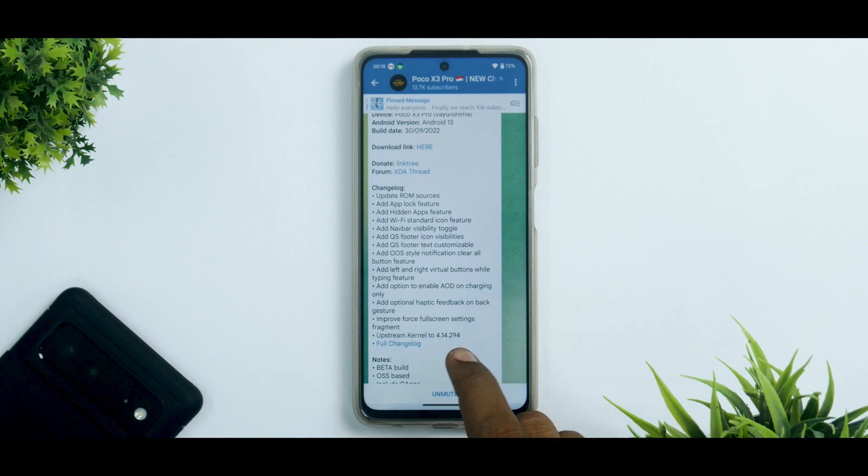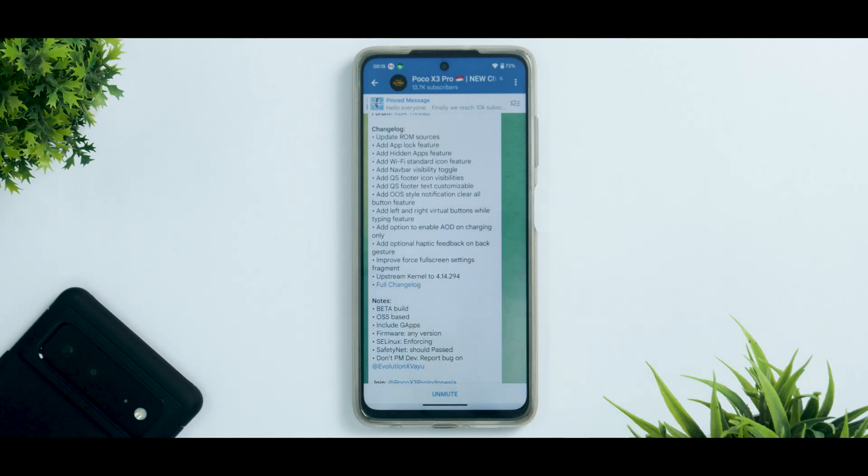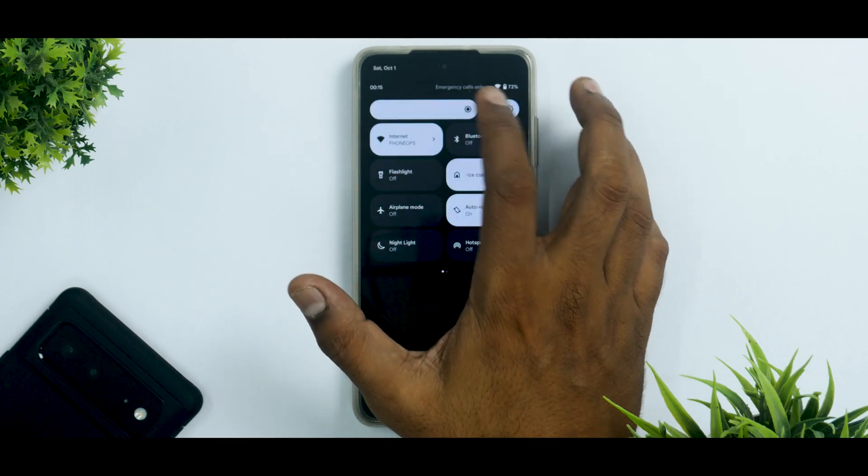Additional changes include optional haptic feedback on back gesture, improved force full-screen settings fragment, and the upstream kernel updated to 4.14.294. That's not even the complete changelog. This is a beta build, includes GApps, firmware any version is fine, SELinux is enforcing, and SafetyNet is passing — which makes it exciting for anyone to use.